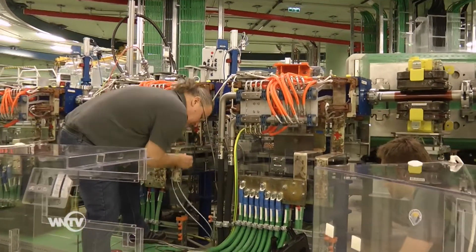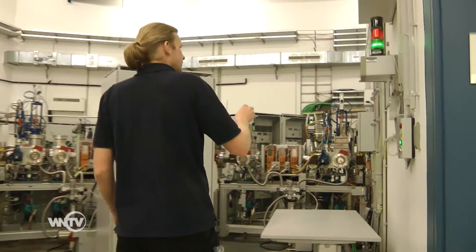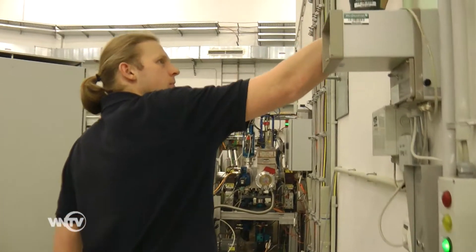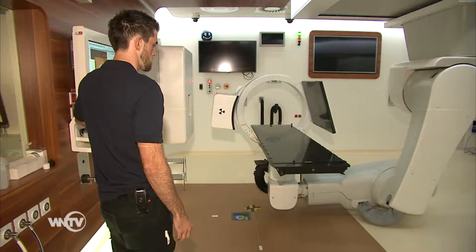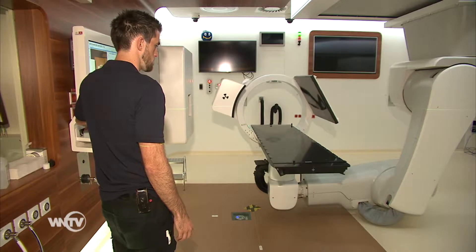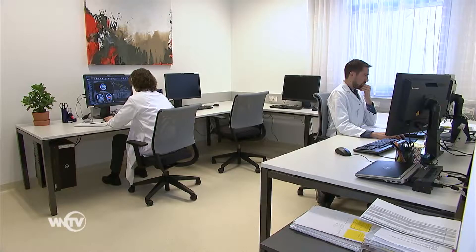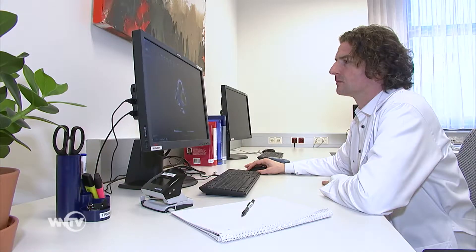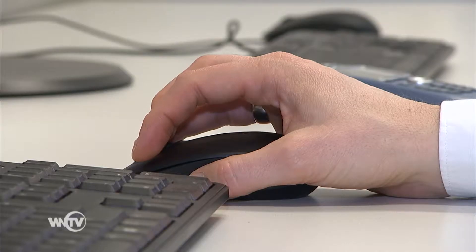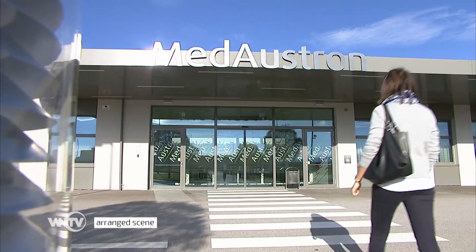Work begins way before the actual treatment. The joint effort of many employees ensures our patients' wellbeing. Work starts long before the patient arrives at Medostron for the first time. When a patient submits a therapy request, all necessary medical documents are collected to create a medical record. Our radiation oncologists then review this record, and within the so-called New Patients Board, they determine whether the therapy is suitable for a patient.